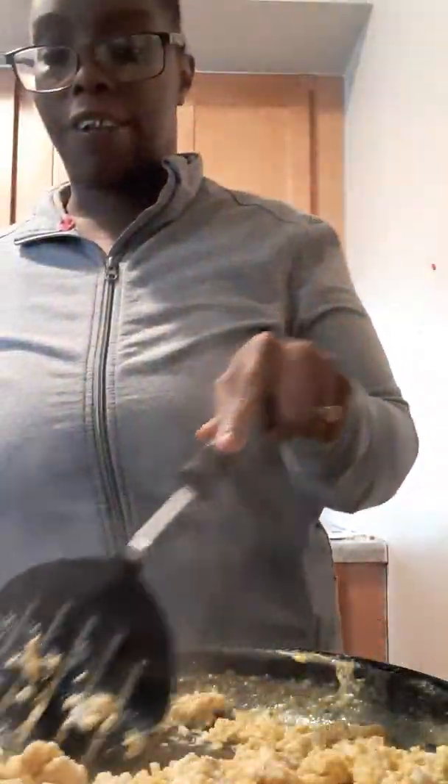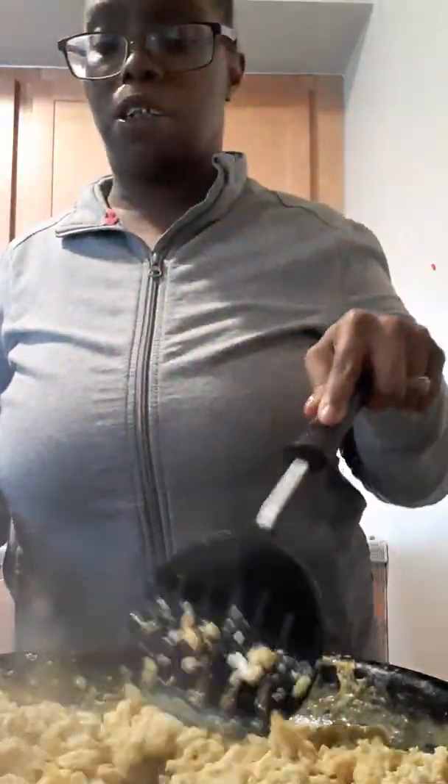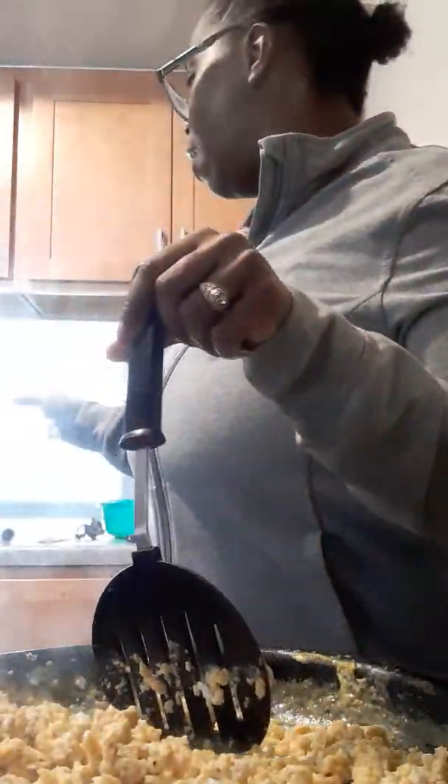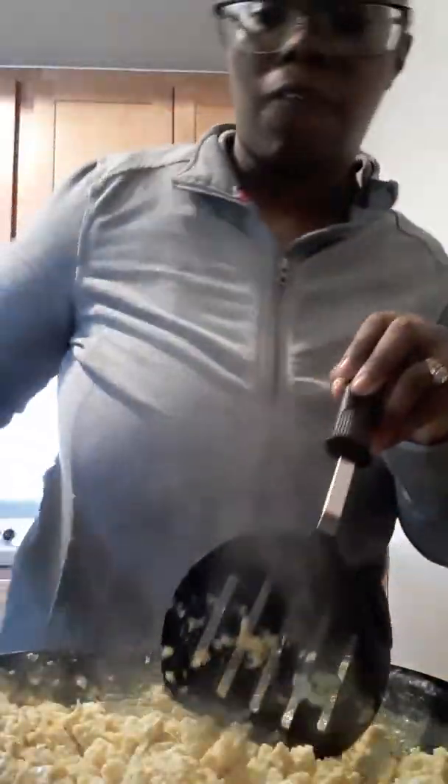Alright y'all, my eggs are practically done. I have about a minute and a half left on my toast, and my meat is hot — or at least the top of it is. I hope the bottom and the middle is done too. I am going to shut this off, move that over there, and we can start plating.